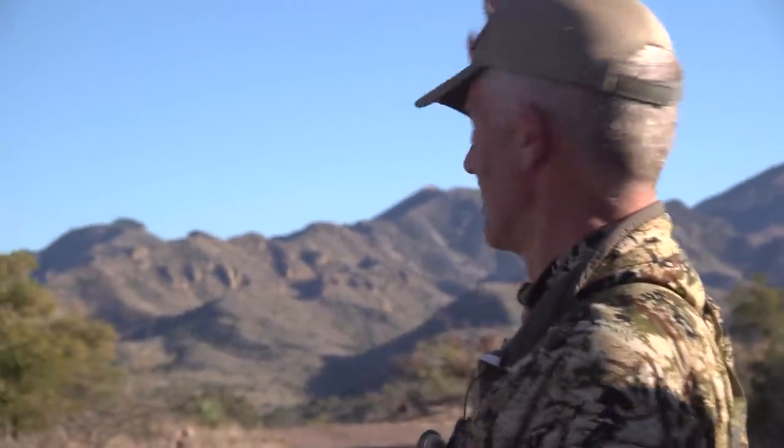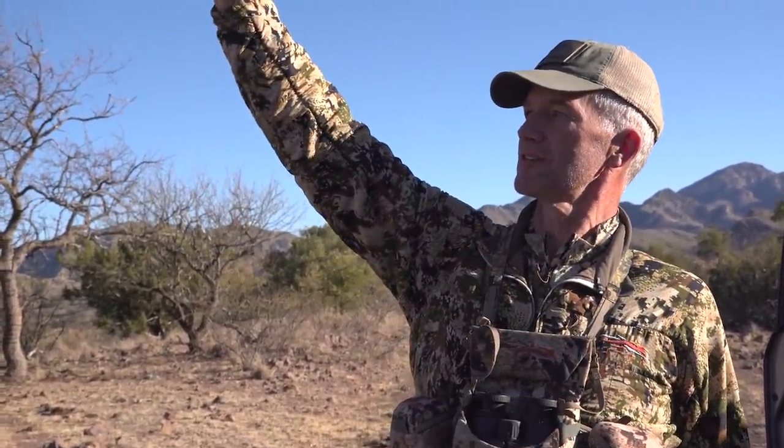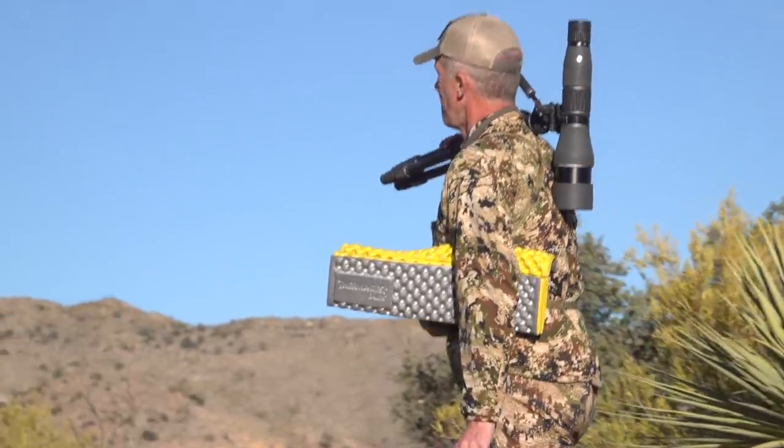I've got a water tank down over here about a half mile, and we've got all these hillsides and all those basins. We're going to climb up this little knob where we can glass 360 degrees, hide the truck in these trees, and who knows what'll happen.